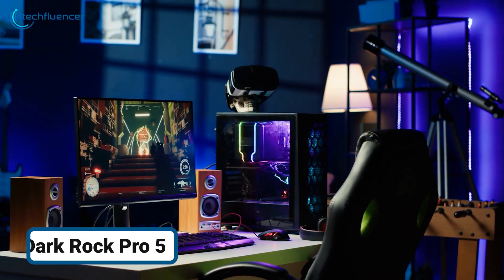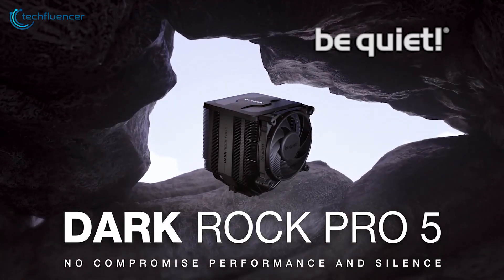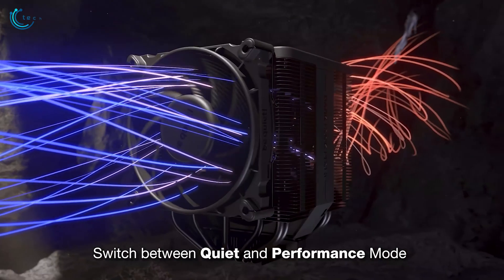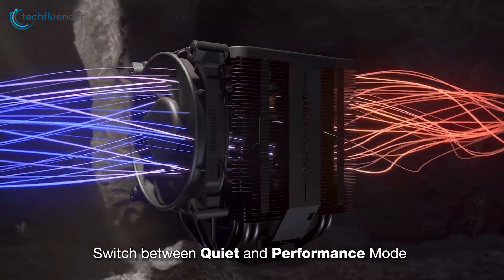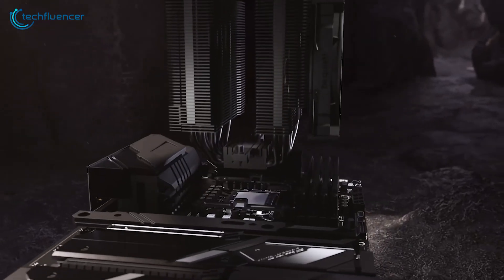If you love your workstation to be dark, we have the Dark Rock Pro 5 for you. It's the ideal choice for users who prioritize quiet operation because it produces very minimal noise levels, even at full capacity. A speed switch allows you to switch between two modes anytime: quiet mode and performance mode. The quiet mode caps the fan speed at 1500 RPM, which is perfect for regular operations.